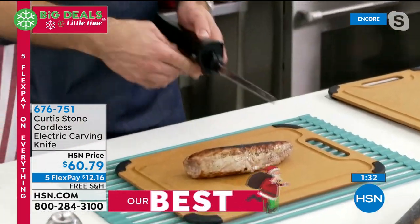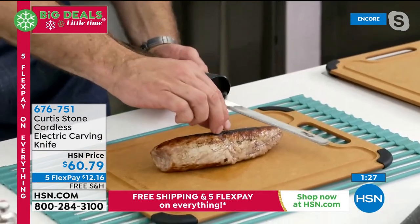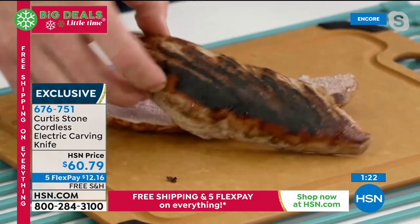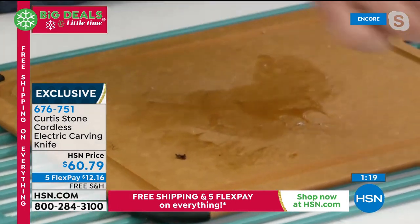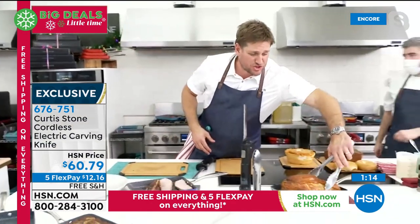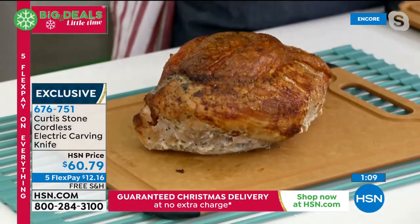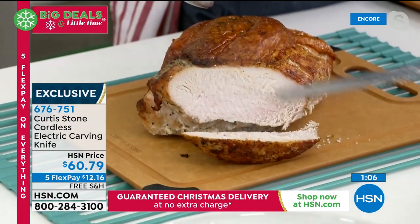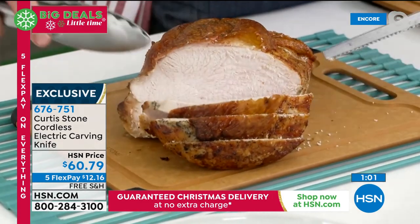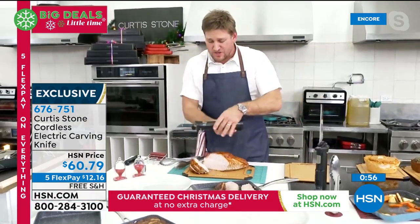With a pork fillet, instead of cutting straight across, chef slices it lengthways to show how simply and easily the knife cuts through meat. Then he moves to an entire turkey breast — whether it's beef or turkey, you can cut it thick or thin. There's a safety button at the top you must push before pulling the trigger to protect you.